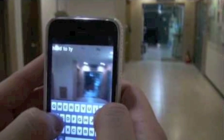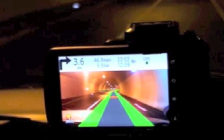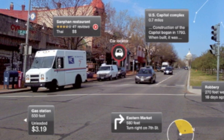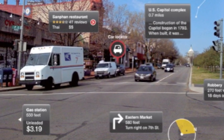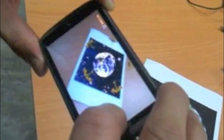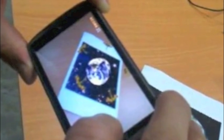Augmented reality is the addition of an extra layer upon reality, one which can entertain, inform, or instruct. It's technology designed to see a real place or object and provide the user with the right information. Augmented reality takes a real object and adds meaning or information to it.